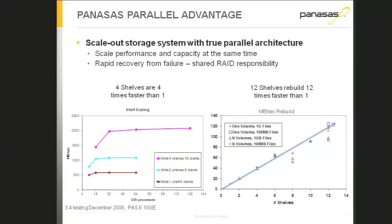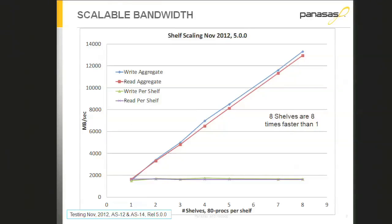For rebuild, the metadata servers handle it so we're not using any client resources, and every blade participates in data recovery. As the storage system gets larger, fast recovery becomes more important — the Panasas blade system is essentially a parallel rebuild machine, a parallel block allocation machine, and a parallel data path. You get scalable performance: scientifically, this line is twice as high as that one, and that storage system is twice as big and twice as fast.